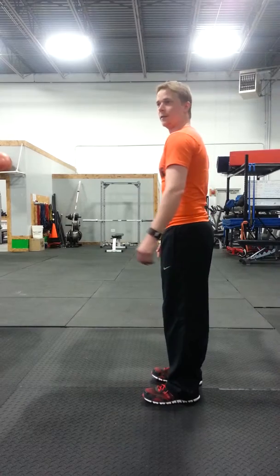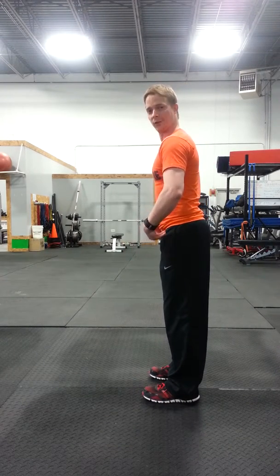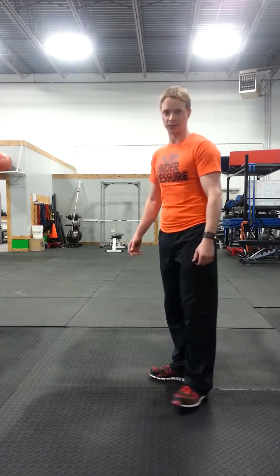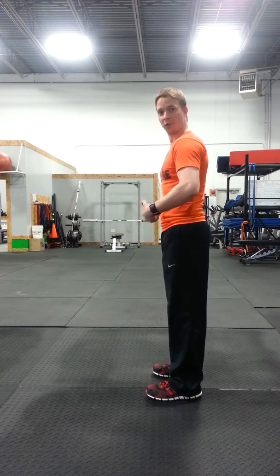If you've got lower cross syndrome, you're going to have tight hip flexors, tight back, probably tight adductors and calf muscles. Any muscles that are tight, you're going to need to stretch those for about 30 seconds each muscle. You can do that on a daily basis. You can foam roll first, then stretch the muscle. The second thing you're going to need to do after you stretch is activate the opposing muscle — you're going to need to strengthen the muscles that have become weak.